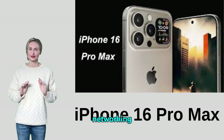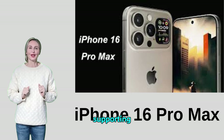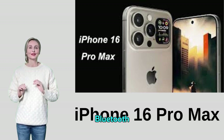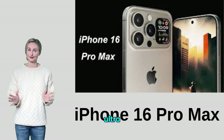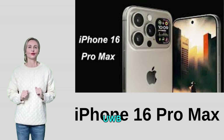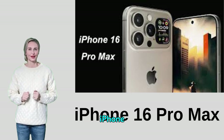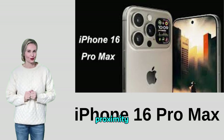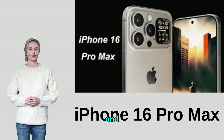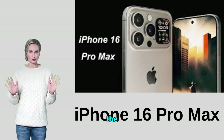The phone supports 5G networks to ensure ultra-fast connection speeds, in addition to supporting Wi-Fi 6E and Bluetooth 5.3 to provide fast and stable wireless connections. The phone also has an ultra-wideband (UWB) chip that facilitates location features and communication between devices. The iPhone 16 Pro Max comes with a variety of sensors including acceleration, proximity, gyro, barometer, and compass sensors, as well as a Face ID sensor built into the front camera to unlock the phone safely and quickly.